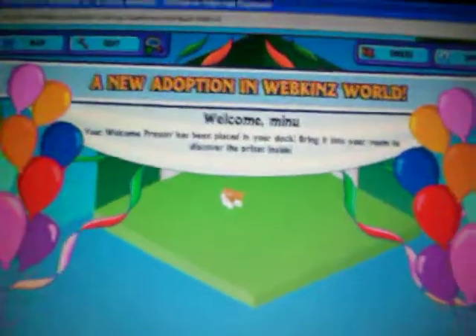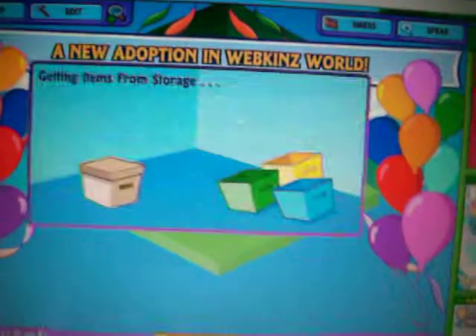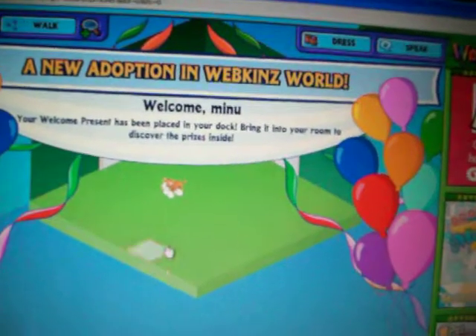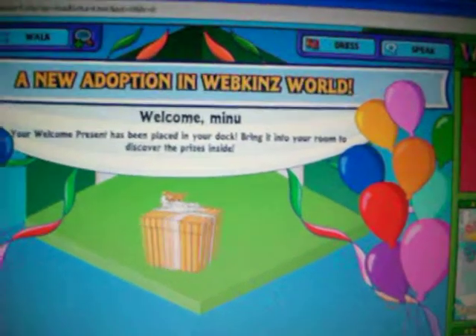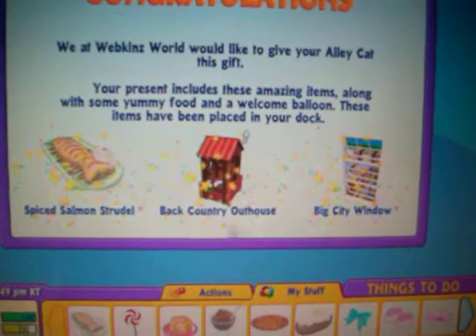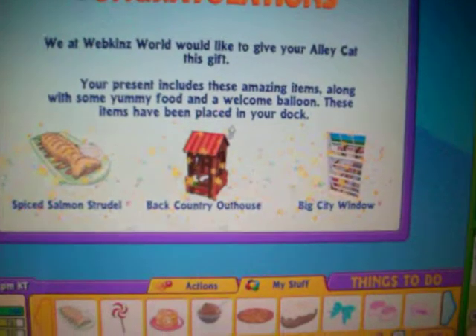Welcome home. Oh, look, the box! Wow, what's that? Big city window. Backcountry outside.